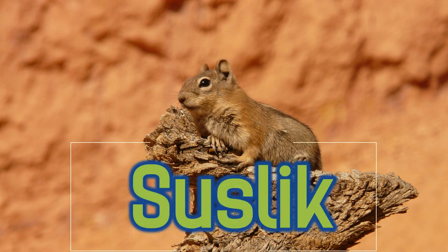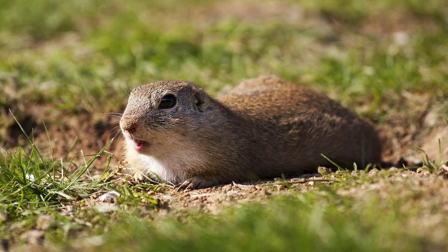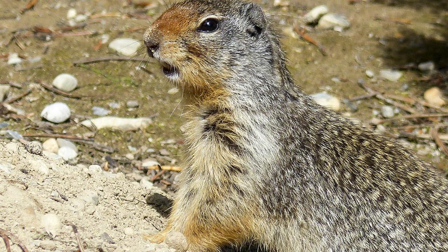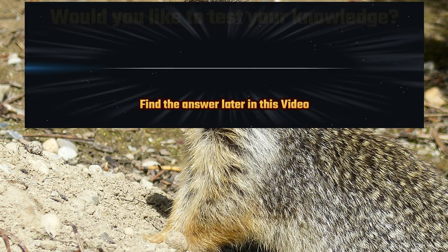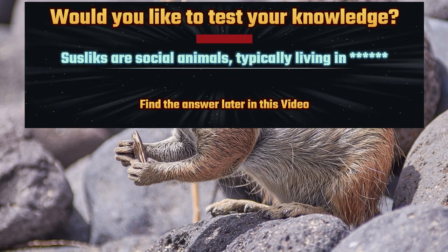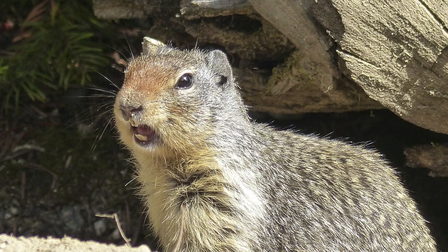The Suslick, also spelled Suslick, is a small ground squirrel belonging to the genus Spermophilus within the family Sciuridae. Suslicks are primarily found in the grasslands and steppes of Eurasia, including parts of Eastern Europe, Central Asia, and Russia. These charming rodents are known for their distinctive appearance, social behavior, and ecological importance.